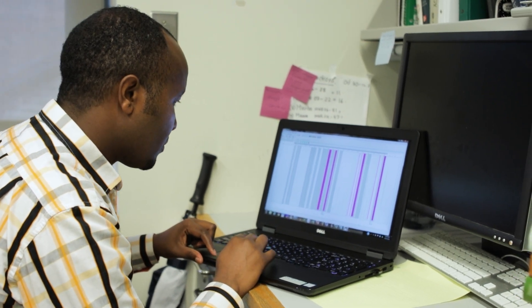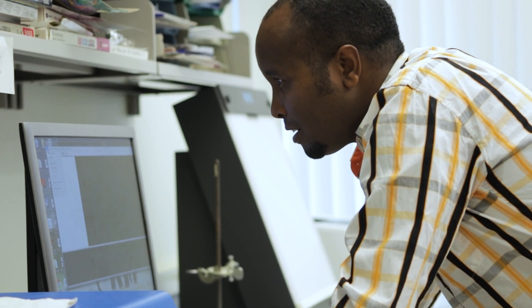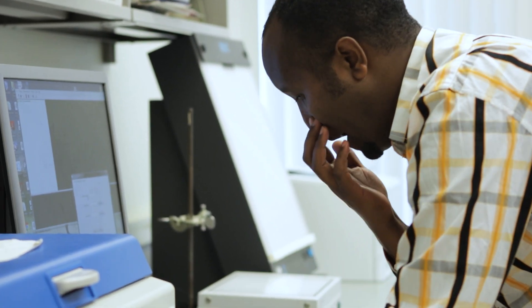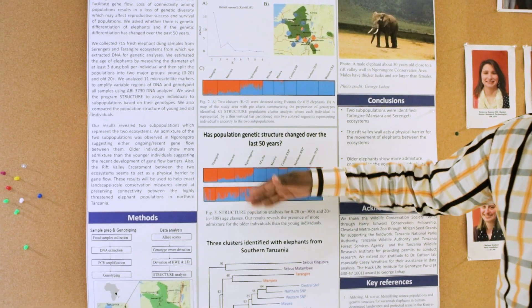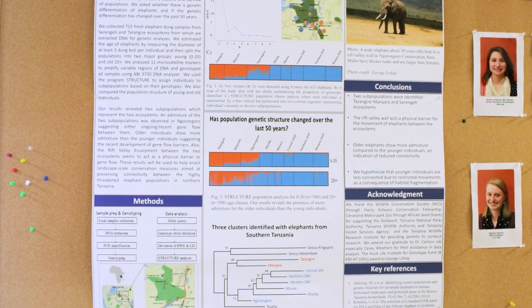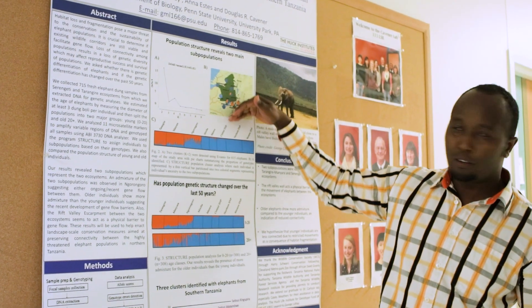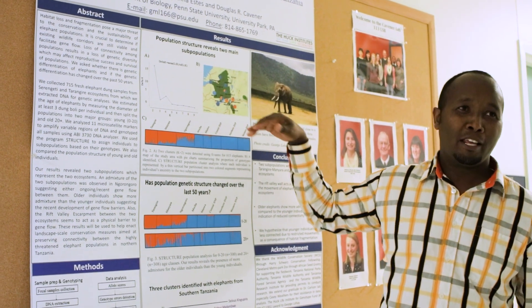We have identified two main subpopulations — these are genetically distinct populations. One is in the eastern part of the ecosystem, the other is in the western part. We have identified a major physical barrier, which is a rift valley. The rift valley runs between the two ecosystems and seems to be one of the barriers, because the population on the eastern part of the rift valley appears to be genetically distinct.